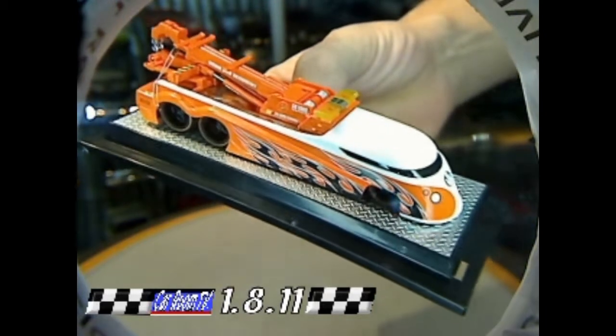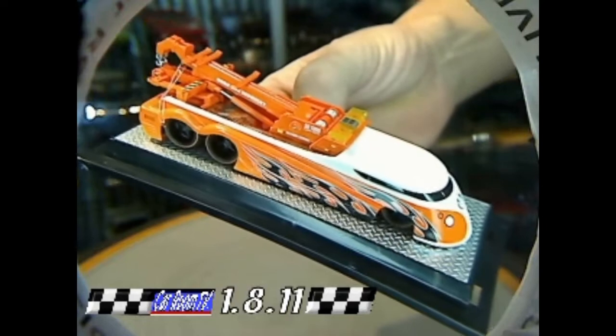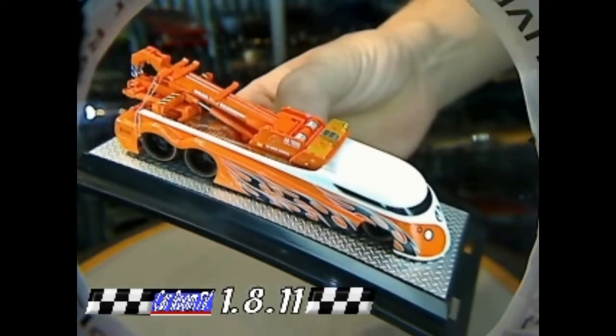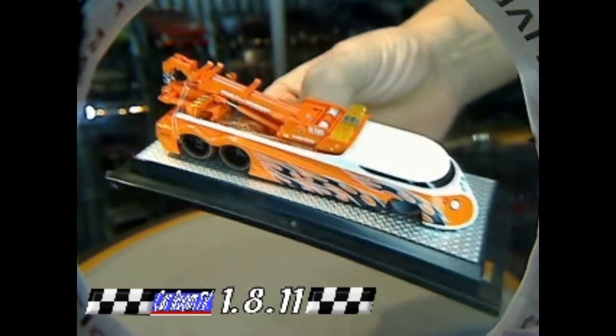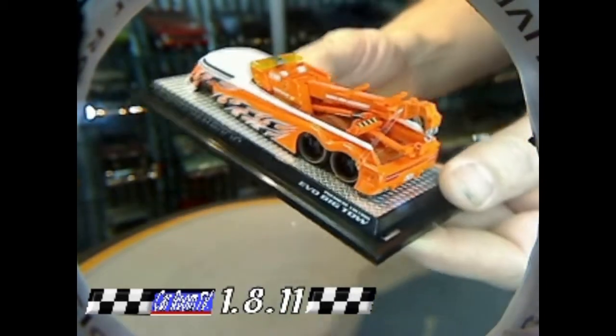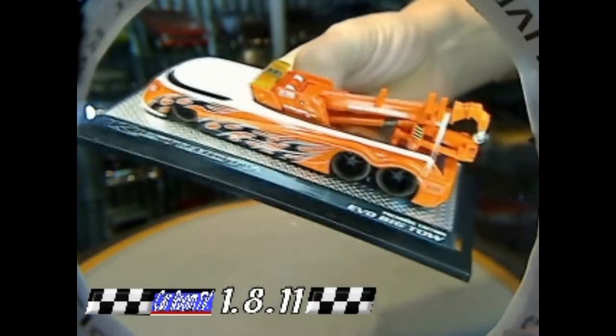Dave has these things on the market for — I can't believe this — $34.95, which in the realm of buying model cars, that is nothing. That is really a low price point. Absolutely incredible. Jeff and I were talking about that, and it is just an incredibly low number for something that's done this well.